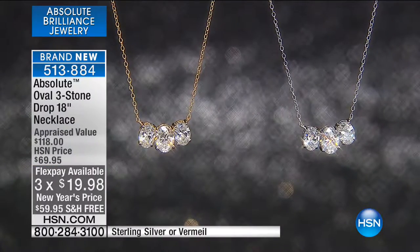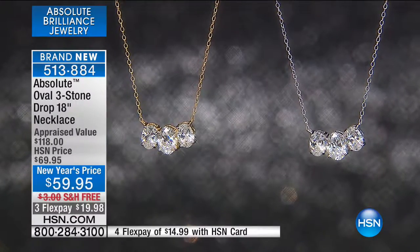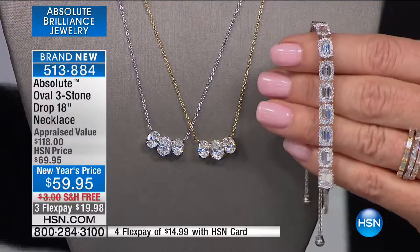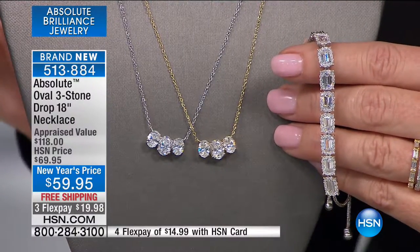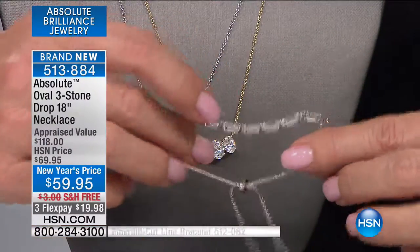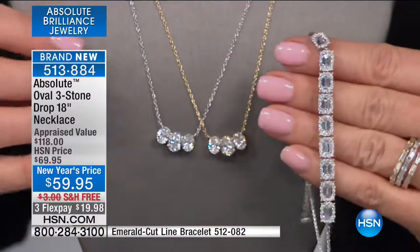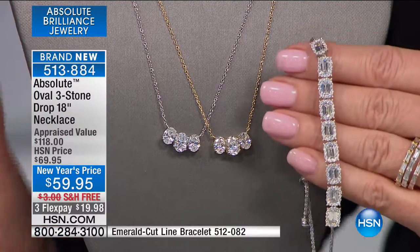Throughout the month of January, all Absolute is available on hsn.com and we have specials on flex and event pricing — only until the end of January. Let me show you this beautiful bracelet. This is another wonderful example of the framed look we were showing you in the heart earrings, where the round stones frame the heart solitaire — same thing on the pendant we showed earlier.